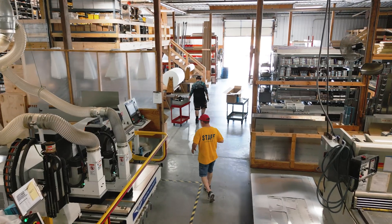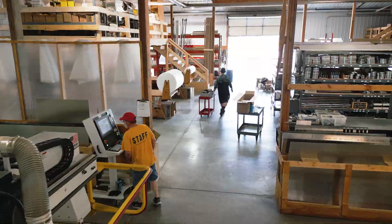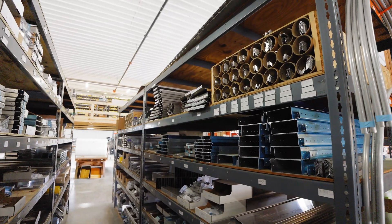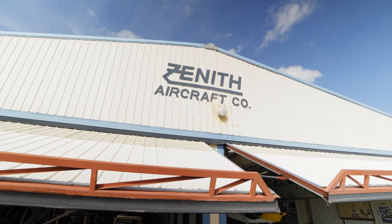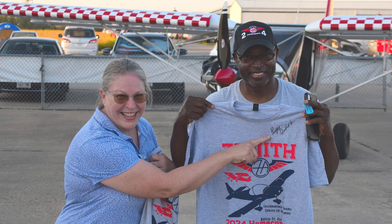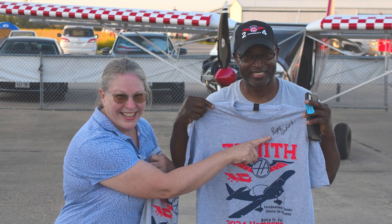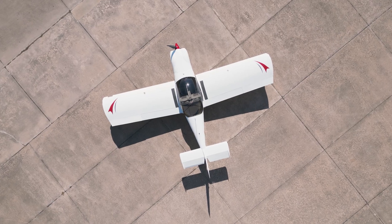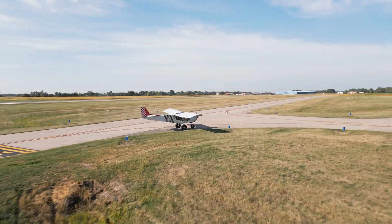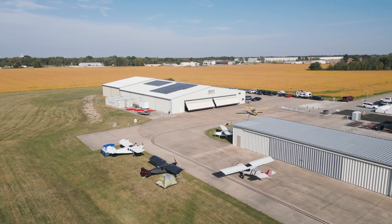The Zenith team goes above and beyond in their customer support. The factory is constantly working to always have products on hand for quick part delivery, and they'll fly the extra mile to ensure your needs are met. Because of this, Zenith customers are among the most loyal and passionate aviators flying today. In the end, Zenith's passion for affordable and accessible experimental aviation continues to shine as a beacon throughout the aerospace industry.